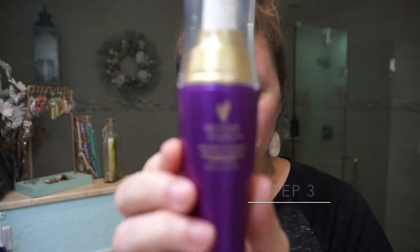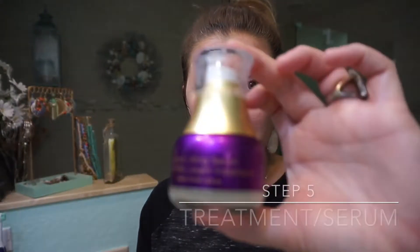The second step is going to be using a great cleanser. This is our pore purifying cleanser and it has little jojoba beads in it. These are going to gently exfoliate and wash away your dead skin and all the impurities and dirt from the day and give you a nice clean base to start with.